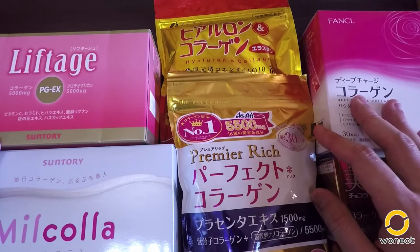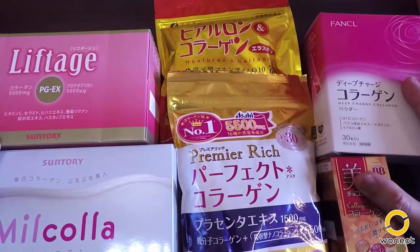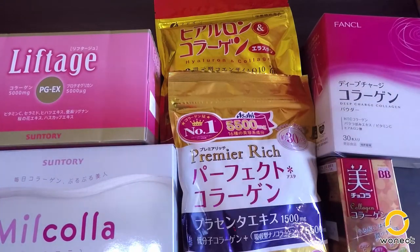Of course, we don't usually shop with only one factor in mind. For collagen, you probably want to look at price, cost performance, what the collagen is made for, what ingredients are in the supplement, and whether it's convenient enough for you to take on a daily basis.